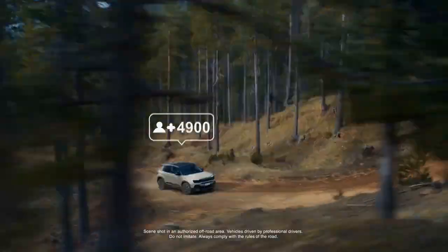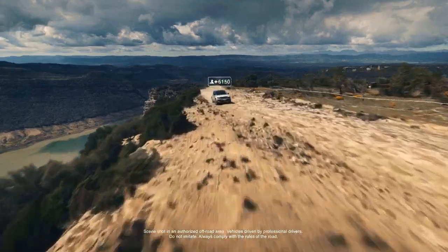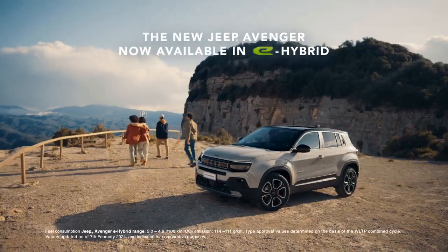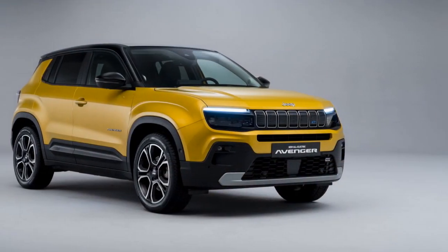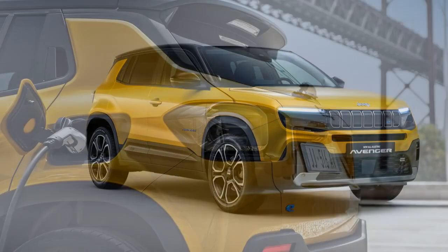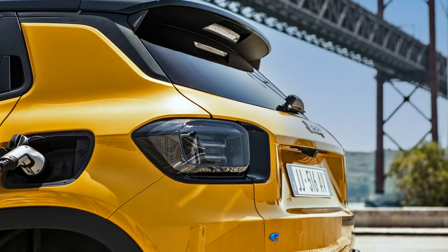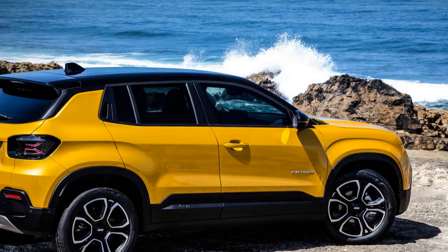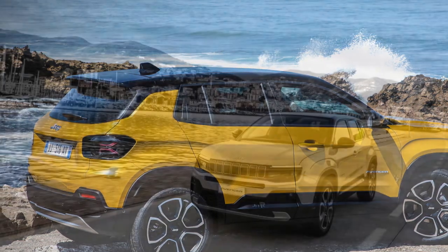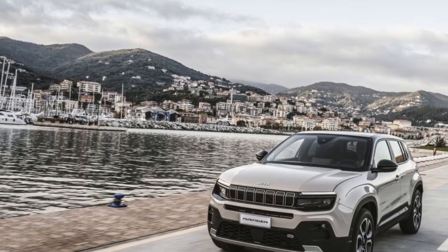One of the highlights of the ICE-powered Avenger is its impressive 580 kilometer (360 mile) range on a full tank of gasoline, significantly surpassing the charger-dependent EV's WLTP figure of 400 kilometers (248 miles). The Jeep-specific suspension setup remains one of the Avenger's greatest strengths, providing a refined and comfortable ride for the segment. Additionally, the Avenger offers great handling, with plenty of traction and minimal body roll when taking corners. Although the brakes are slightly smaller in diameter compared to the heavier EV, they efficiently stop the lighter gas-powered Avenger.